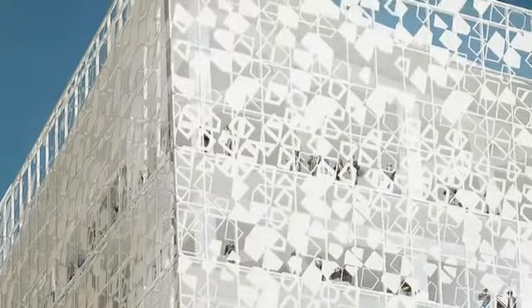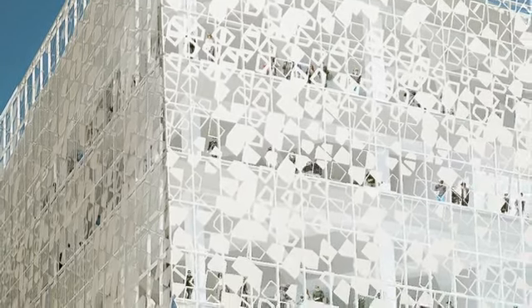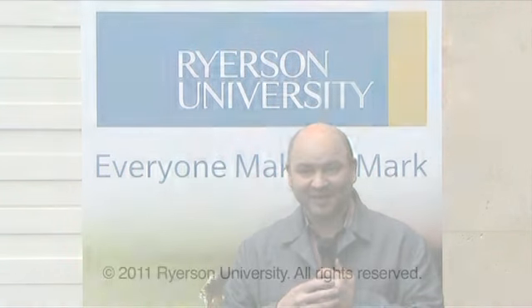Likewise, the same is true in reverse. So in that sense, we say the building is a window for the world into Ryerson and Ryerson's window to the world. We hope that it will be the kind of place that shows the dynamic interactions that one finds on the Ryerson campus.